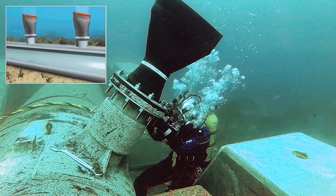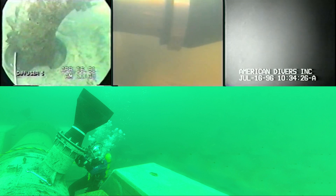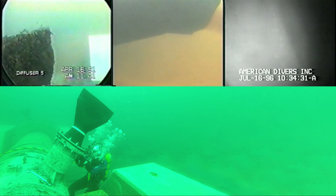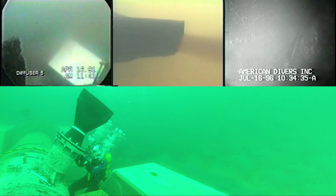Tideflex Diffuser Nozzles from Red Valve do not suffer the same hardships as multi-port diffusers with fixed diameter open ports. Whether effluent is flowing or not, the Tideflex ports protect the outfall from intrusion of sediment, saltwater, and debris. The Tideflex Nozzles remain operable even when covered in marine growth.